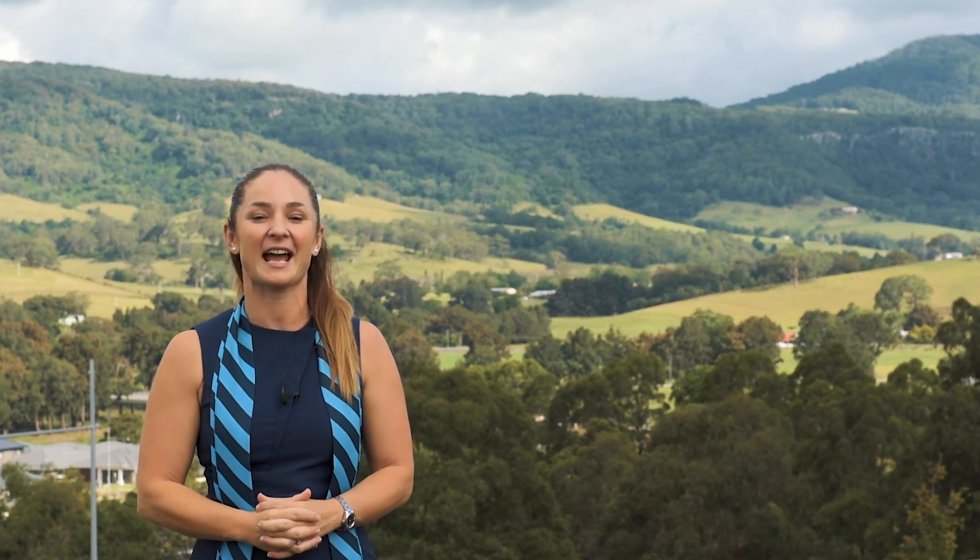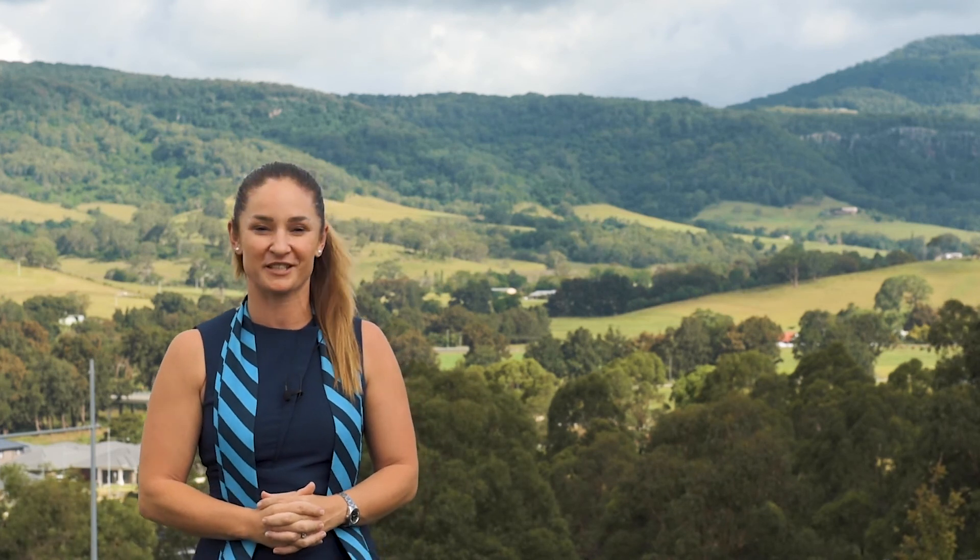Hi everyone, it's Alyssa Walsh here from Harcourts Real Estate in Albion Park. Well, hasn't 2019 started off with a bang? I've been busy, busy, busy, which is fabulous.